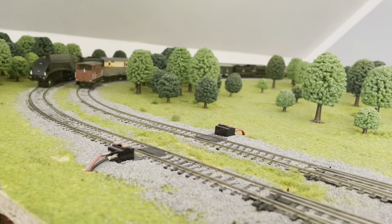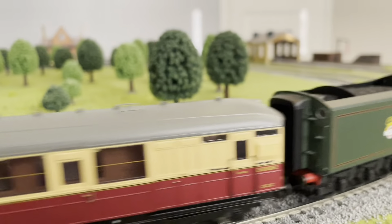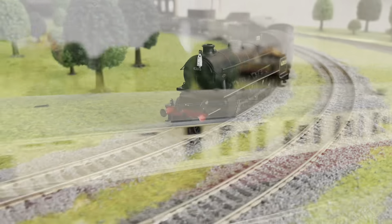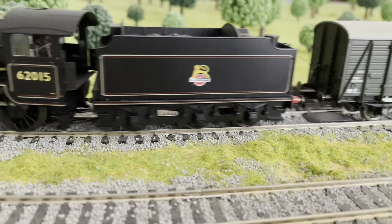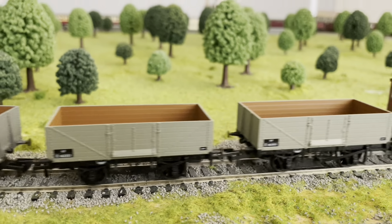Here you can see the K1 running in the running session — it's going really nicely and incredibly smoothly at a very nice speed, though it's only a small train.